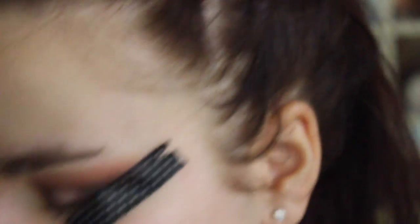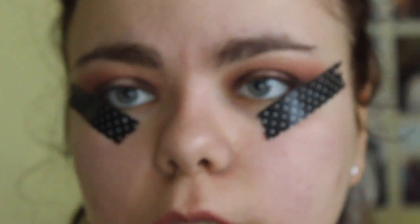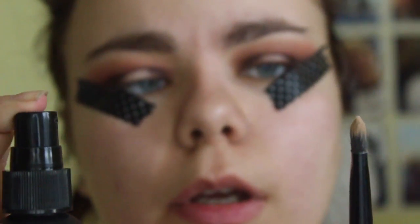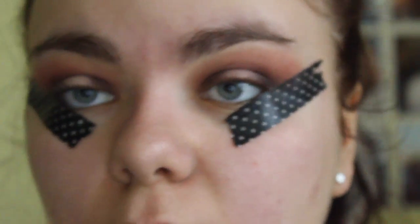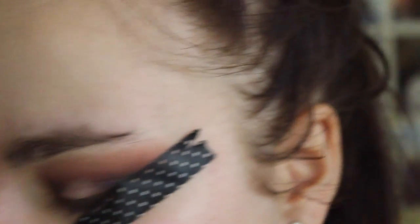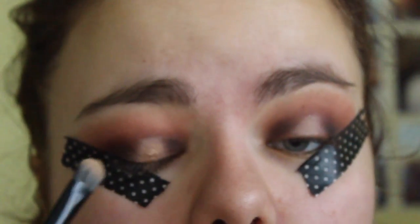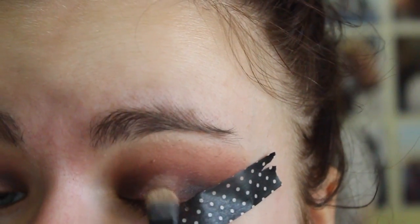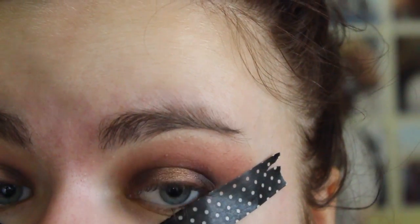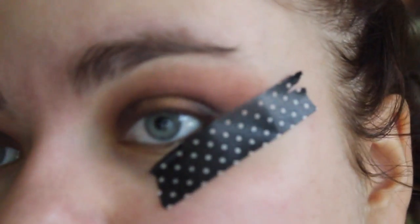Spraying it with some NYX setting spray because I don't own MAC Fix Plus, so I'm just going to do it with this instead — same concept applies, right? And that is the eyeshadow done.